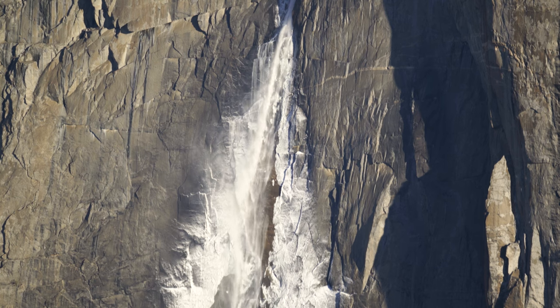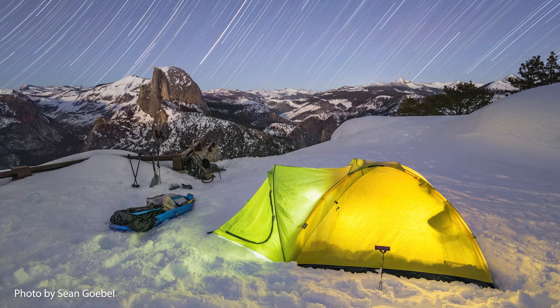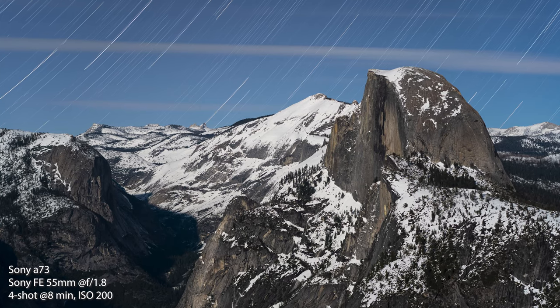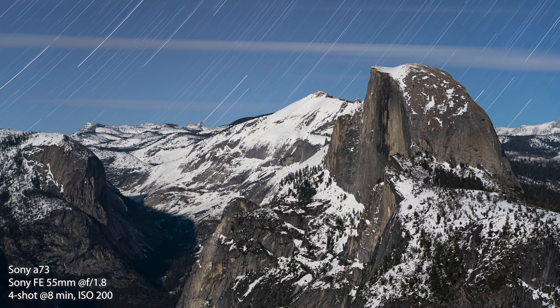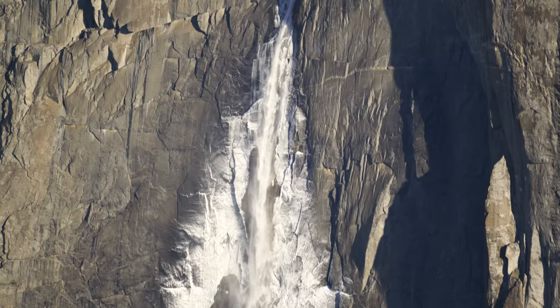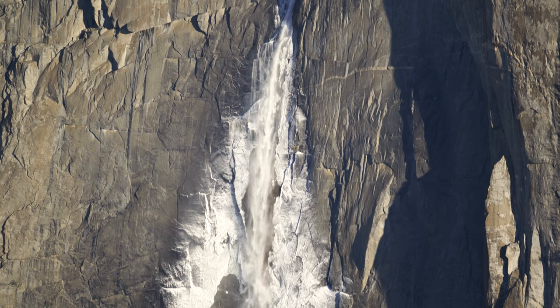It's the next morning. Last night we hiked back to our camp at Glacier Point and set up some cameras to shoot the moon set on Half Dome. This morning, here's how Yosemite Falls looks through my 500mm lens.